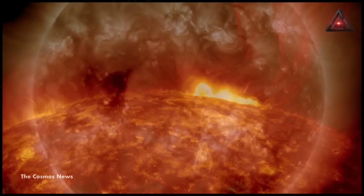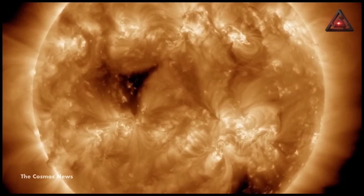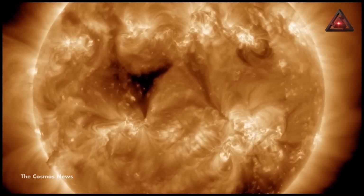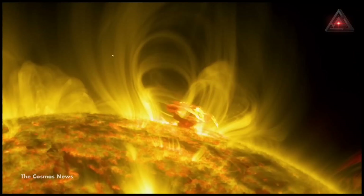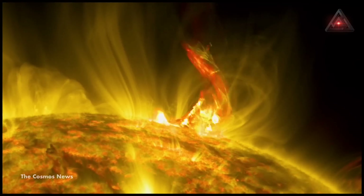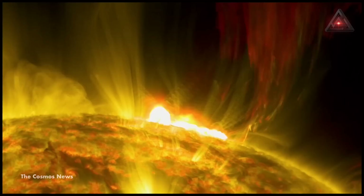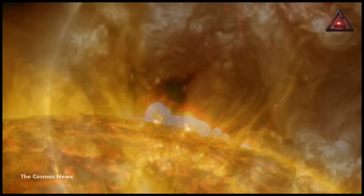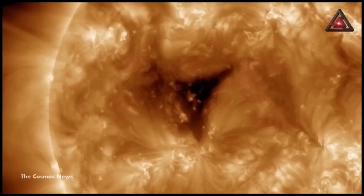This one being at the equator means we're pretty much guaranteed to see some fast wind at Earth a couple of days after it rotates past the central meridian. Coronal holes can blast very fast solar winds with speeds of more than 800 kilometers per second — that's about 1.8 million miles per hour. The shape of this coronal hole is not particularly special; however, its location makes it very interesting.